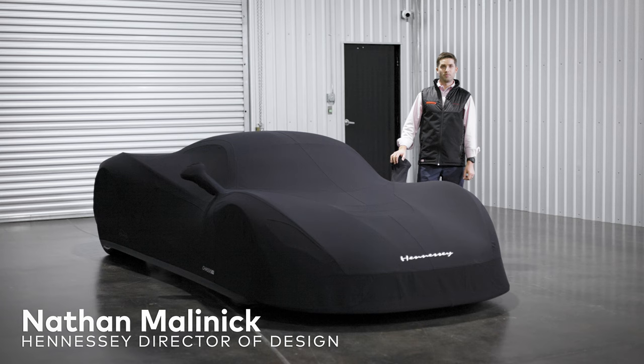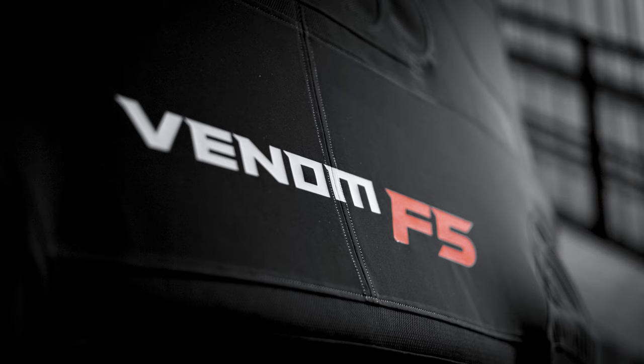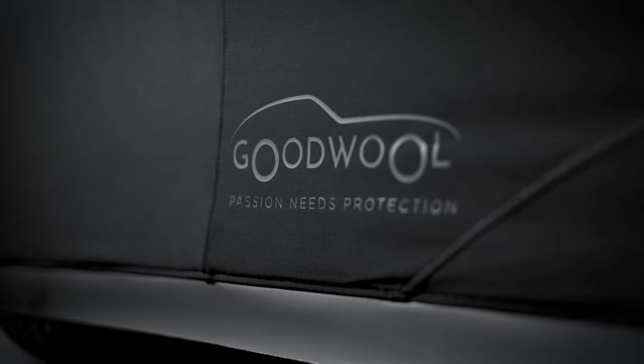I'm Nathan Malanick, Director of Design at Hennessey. In recent videos we talked about the amazing details of the Venom F5, but today I want to talk about one of the incredible accessories that each customer gets: the Venom F5 car cover. Let's take a closer look.